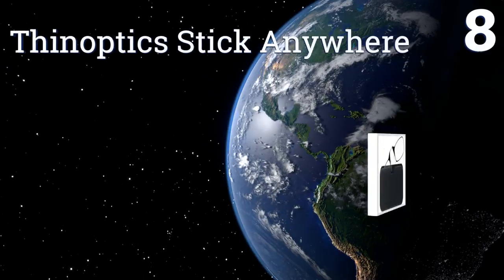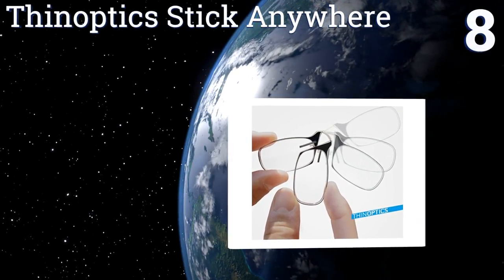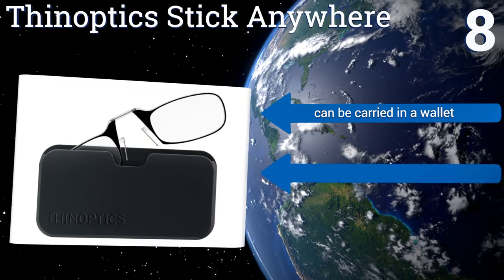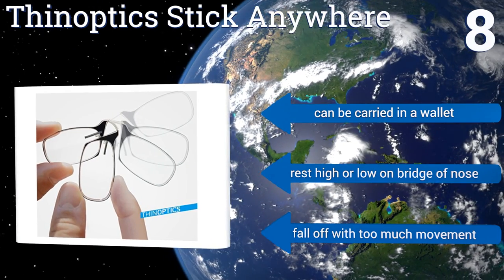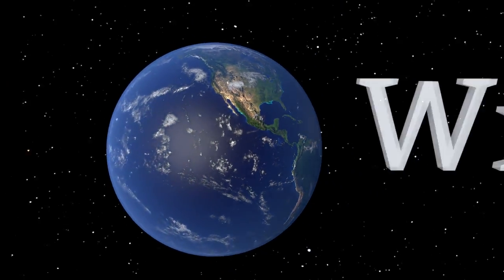Coming in at number eight, the Thin Optics Stick Anywhere probably won't be your go-to selection for everyday use, but they're wonderful for affixing to an item you carry all the time, such as your smartphone, in the event that you forget or damage your regular pair. They can be carried in a wallet and rest high or low on the bridge of your nose. However, they fall off with too much movement.